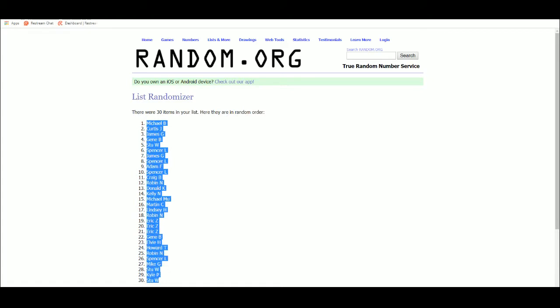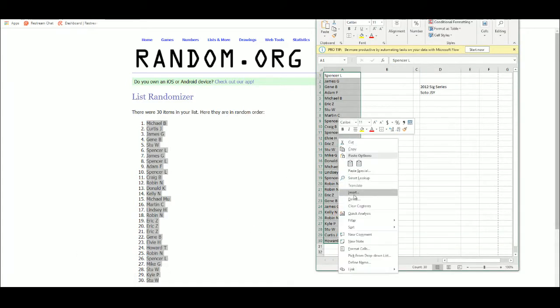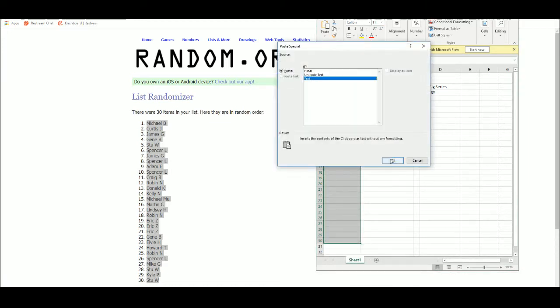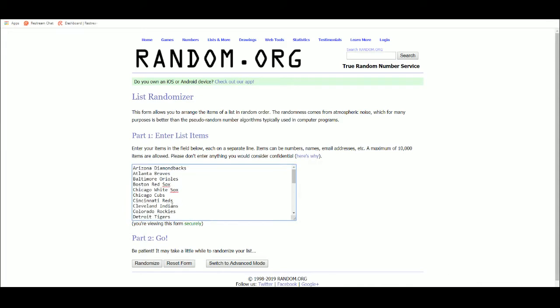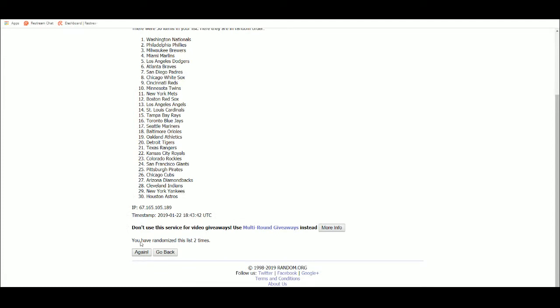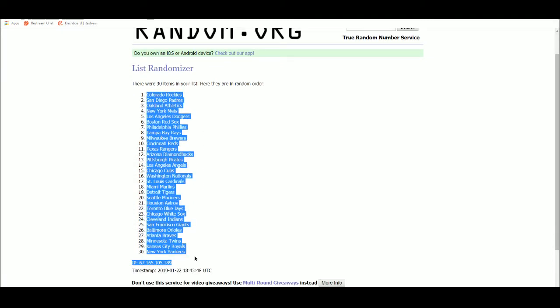Michael B. up top, Stu W. on the bottom. And after 5 randomizations: Colorado Rockies up top, New York Yankees on the bottom.